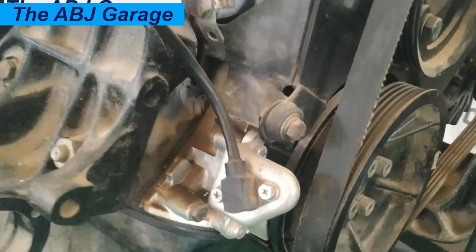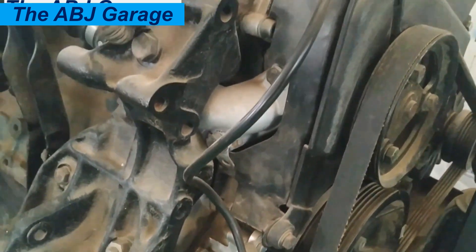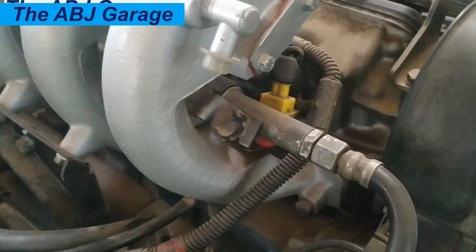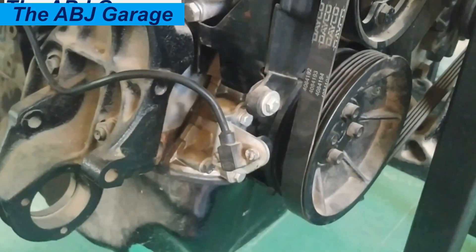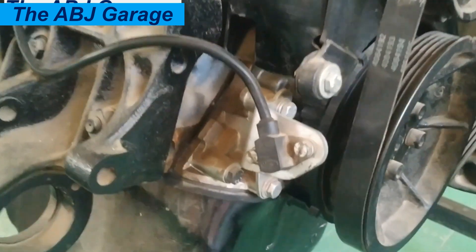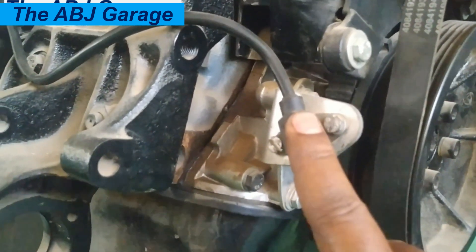These are the top symptoms exhibited by a failing crankshaft position sensor. If you liked this video, please smash the like button. If you find it helpful, share it with friends. If you are new to this channel, don't forget to subscribe and turn on notifications so you'll be the first to get notified whenever we come up with another video.